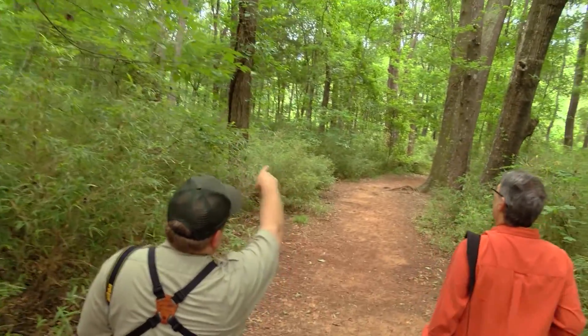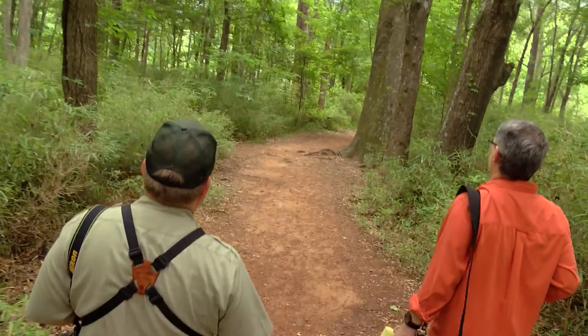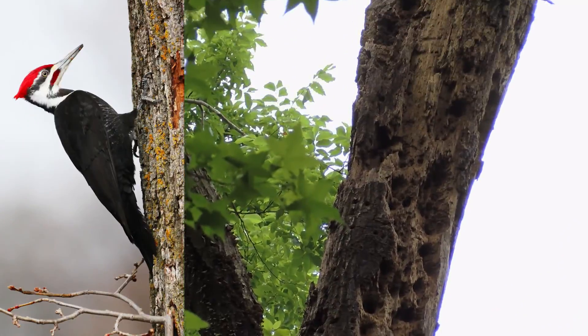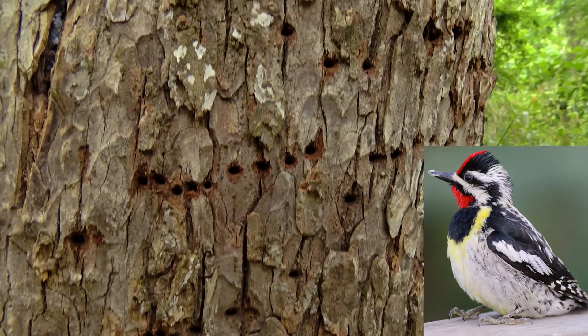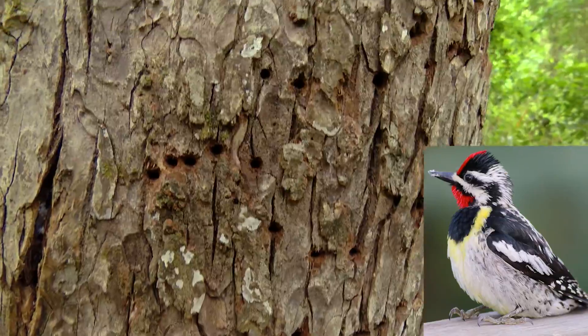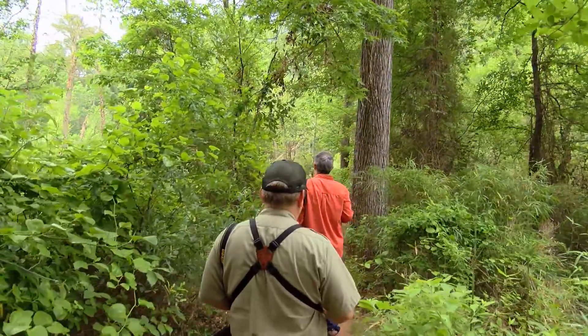There's the woodpecker tree — this little dead oak up here has just been targeted by the pileated woodpeckers. The tree on the right side of the trail has been hammered by yellow-bellied sapsuckers — that's what all those little holes and lines are. Sapsuckers are the migratory woodpecker; they're here in the wintertime and they've all left by now.